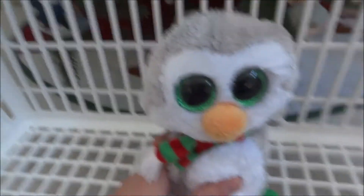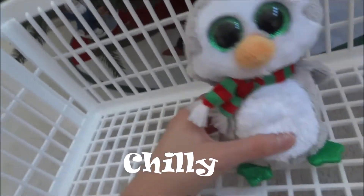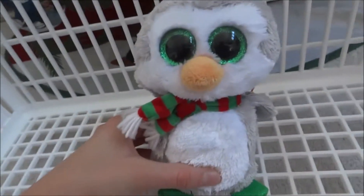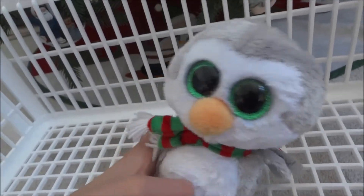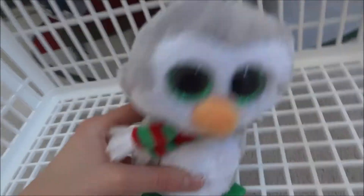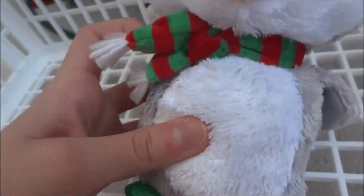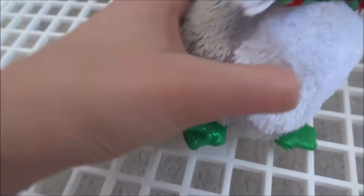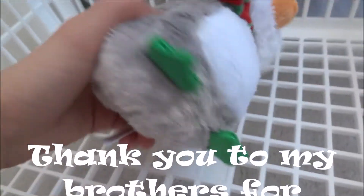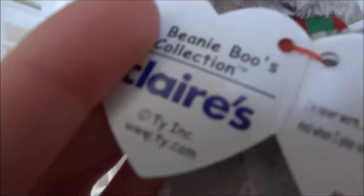This is the last Beanie Boo I got, and this is Chili - yet another Claire's exclusive. So now I have the four new ones. It's just a simple gray penguin with green eyes, orange beak, a cute little Christmas scarf to indicate that it's a Christmas one, and it has green little flipper thingies. I don't really know what they're called, but it has the little Claire's thing.